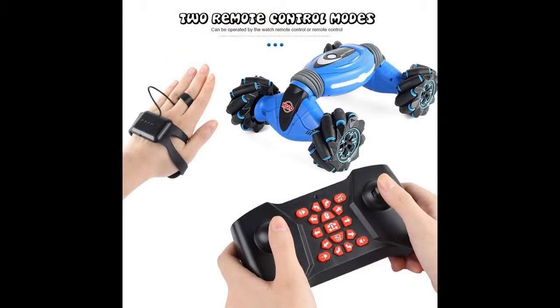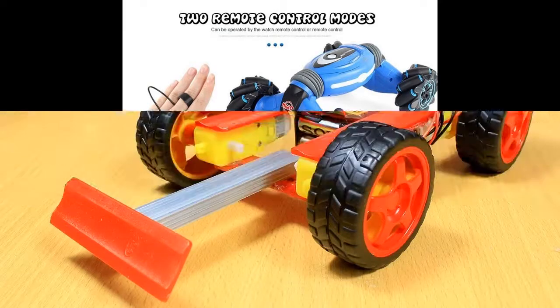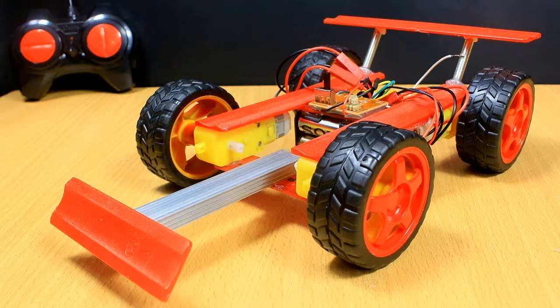Manufacturers produce several categories of RC toys. There are also realistic models for reproducing tank battles, for example, as in the Tiger and Ziegen T90 set. They can move, imitate the sounds of shots and flashes. There are variants that shoot small balls.